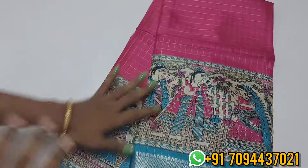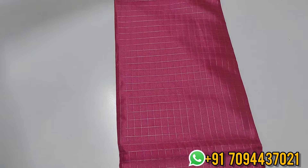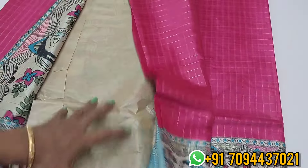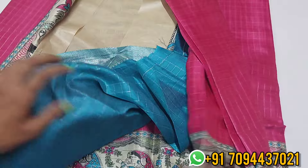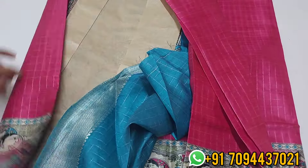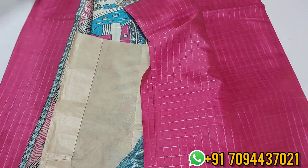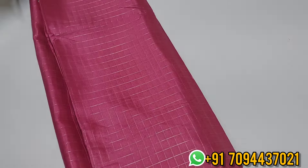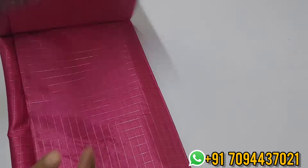Next, pink with Ramablu — same pattern, everything is same, only the color changes. This is your pallu — very beautiful pallu and blouse, contrast checked blouse. Priced at ₹650, free shipping. Wash care: normal shampoo wash or detergent wash, no need for starch.